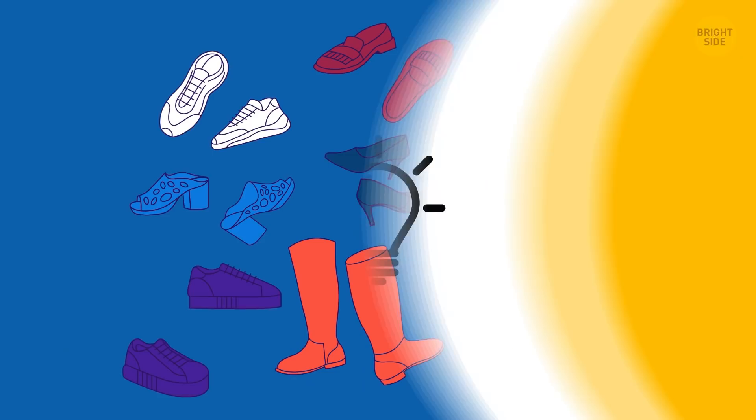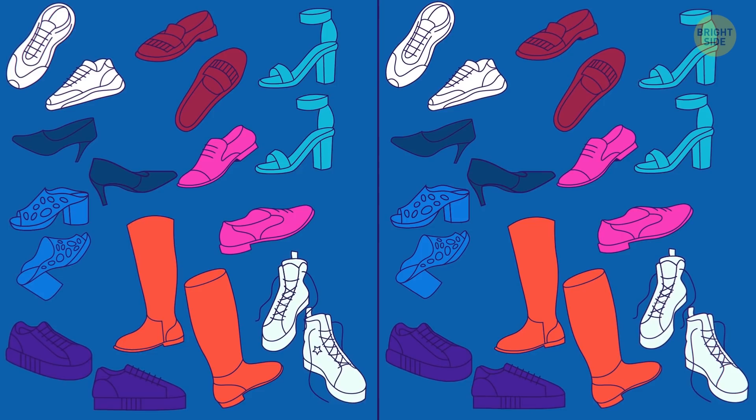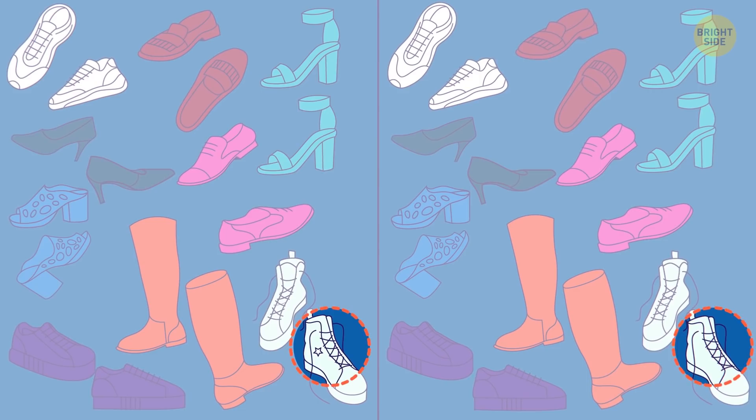My friend borrowed some of my shoes. Good thing I took before pics. Because when I got them back, I noticed something was wrong. Can you see what shocked me? The star on one of my sneakers is missing.